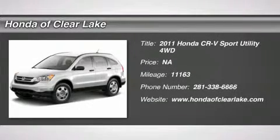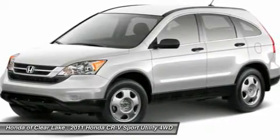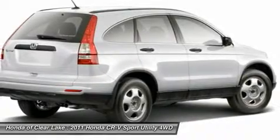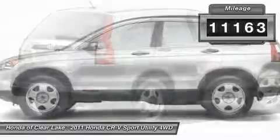New arrival. This vehicle is currently located in our service department where it will undergo a complete and thorough inspection. Once the inspection has been complete and the vehicle meets or exceeds Honda of Clear Lake's high standards for pre-owned vehicles, it will be test drive ready.